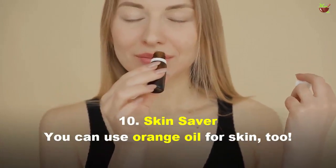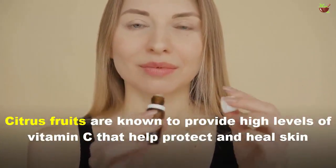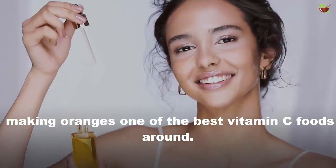Skin Savior: You can use orange oil for your skin too. Citrus fruits are known to provide high levels of vitamin C that help protect skin, making orange one of the best vitamin C foods around.